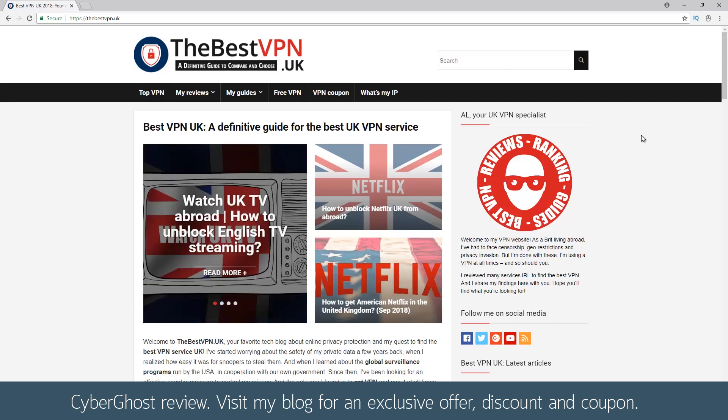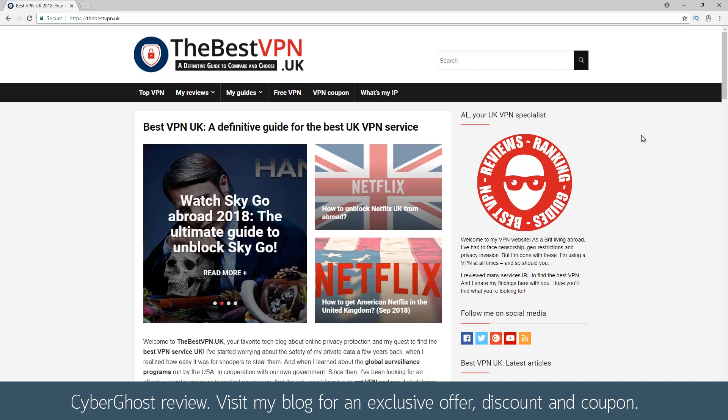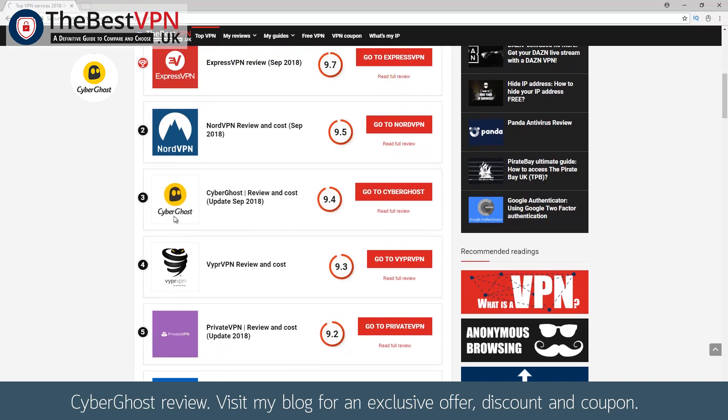Hello from TheBestVPN.UK, the leading VPN and security review team bringing to you our wealth of experience within internet security and censorship. Today in this video we are going to talk to you about this VPN. Let's dive right in.